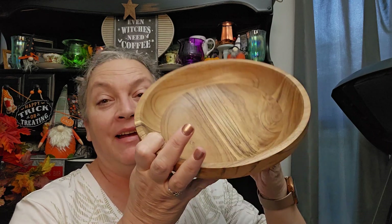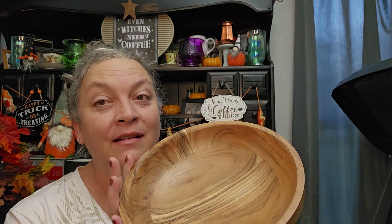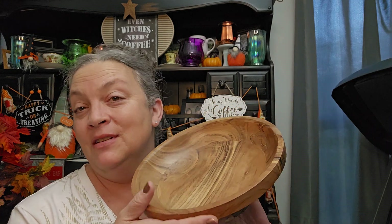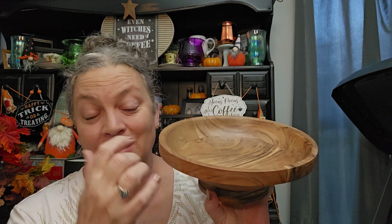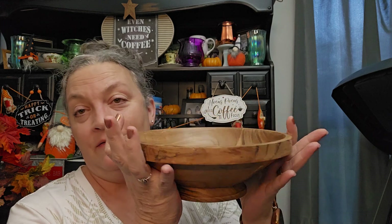I got this because I absolutely fell in love with it when I saw it — I thought I'd use it as a fruit bowl in the kitchen. It was $9.99, handcrafted in India, very pretty, and I love the natural wood color.